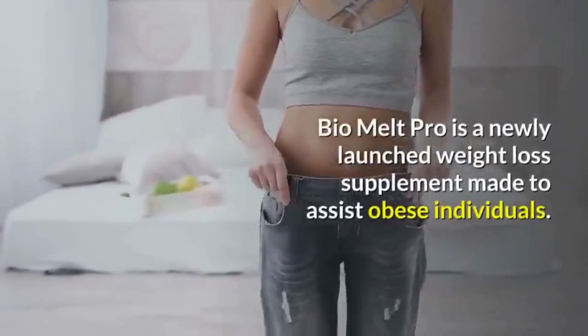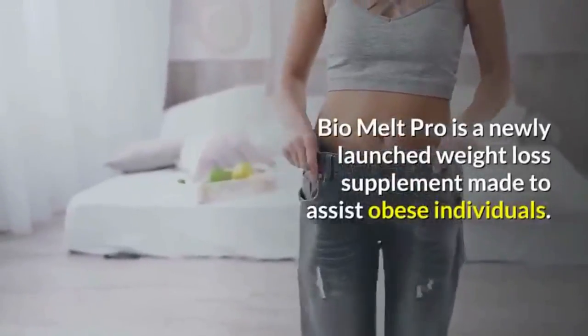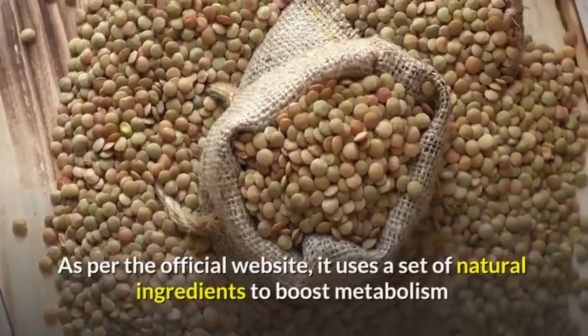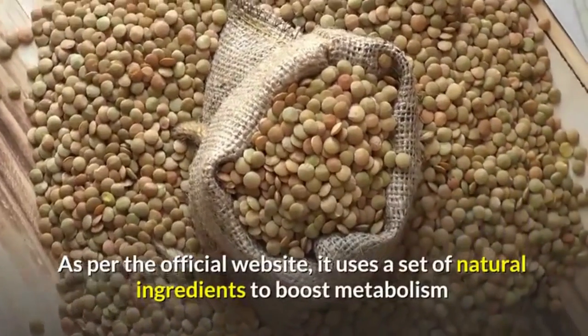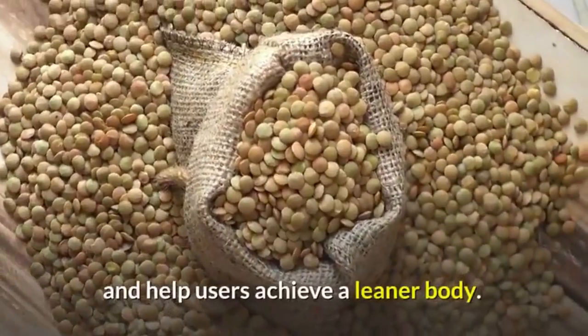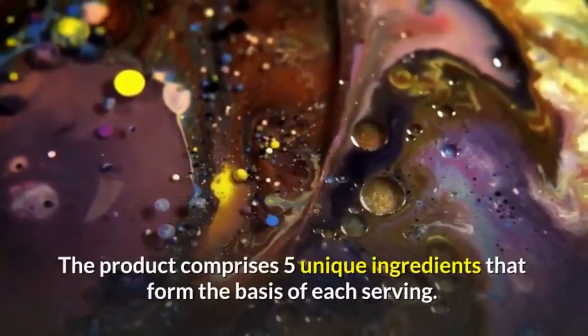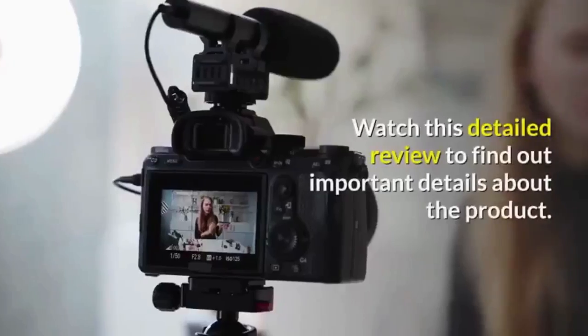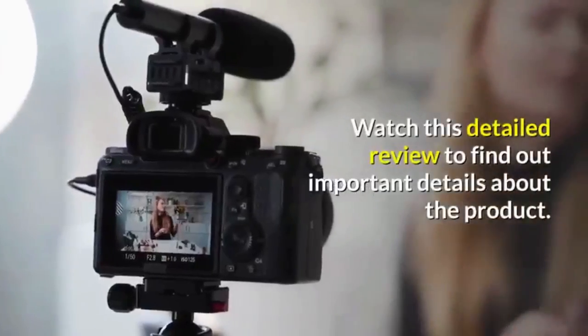Bio Melt Pro is a newly launched weight loss supplement made to assist obese individuals, as per the official website. It uses a set of natural ingredients to boost metabolism and help users achieve a leaner body. The product comprises five unique ingredients that form the basis of each serving.